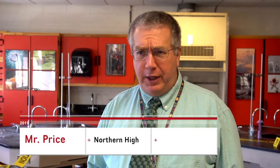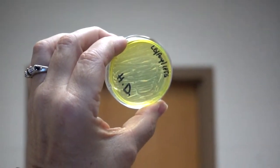My name is Brian Price. I teach chemistry, physical science, and biomed. We're going to learn some science, we're going to learn some biology, we're going to learn some medicine, and have some fun doing it.